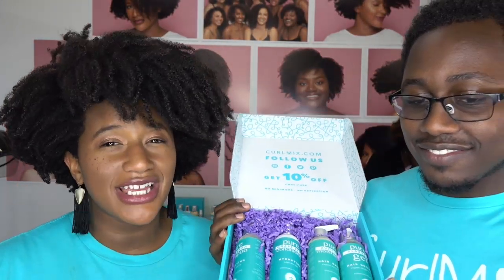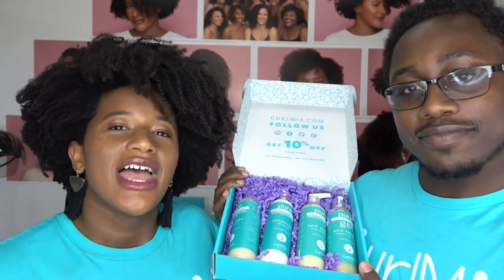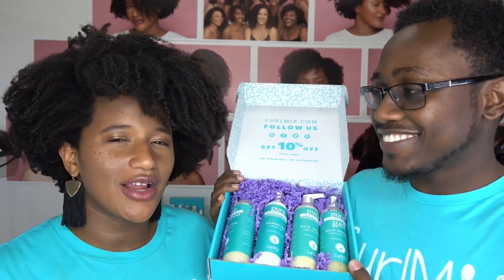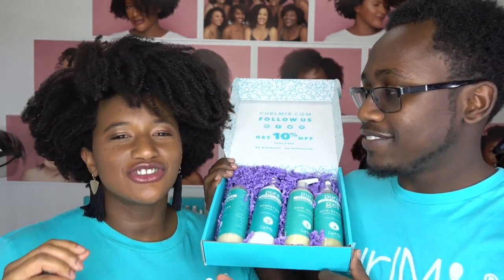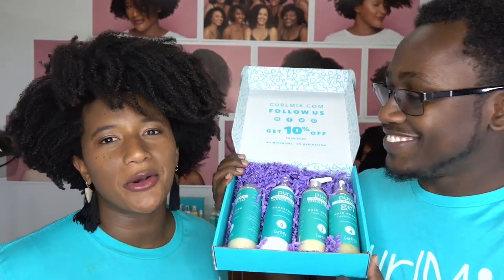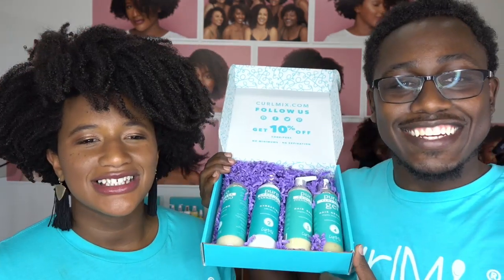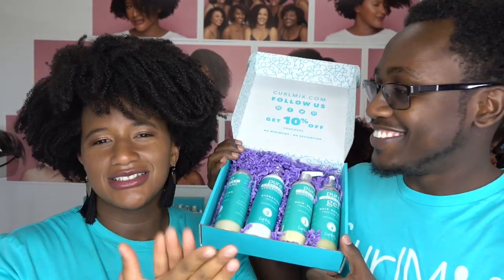I saw a lot of familiar names share — thank you. If you've won in the last 30 days, you cannot win, so if I say your name, customer service will let us know and we'll pick a different winner. We just want to make sure everyone gets a chance. Jerrica Clemons, you are our winner for tonight — the winner of our Watermelon Wash and Go system. Congratulations, Jerrica!